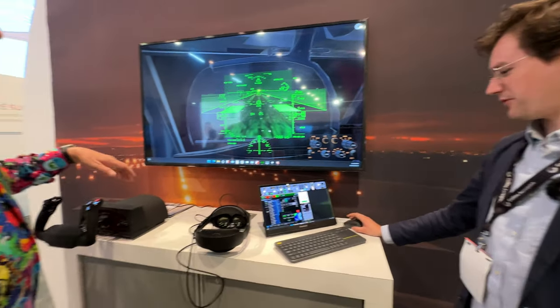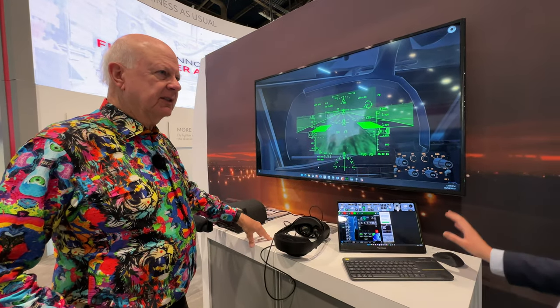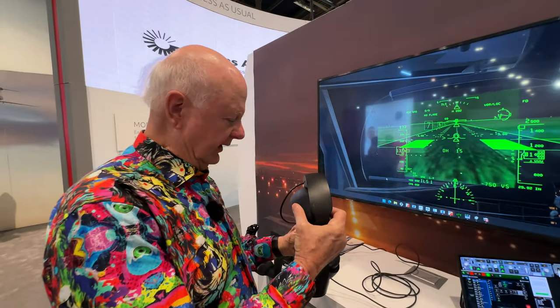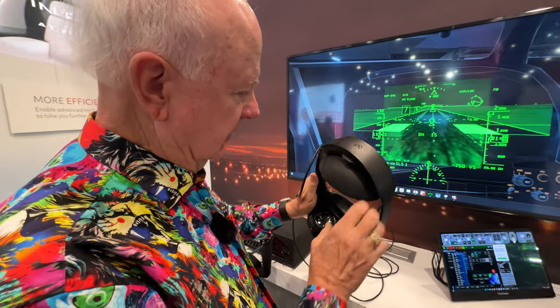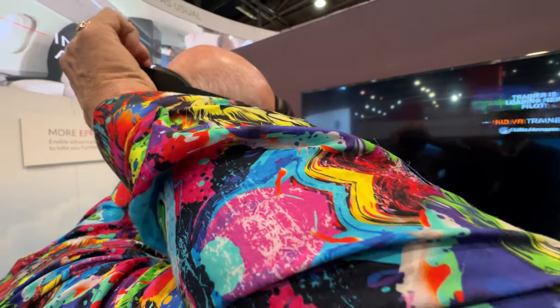Rich, if you'd like to jump in, we can set you up to approach. So Adrian, what model of aircraft is this? This is a 737 NG. So this is a device — it fits on hand. This is the Quest Pro, one of Meta's most recent headsets.